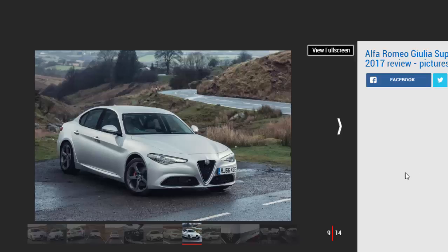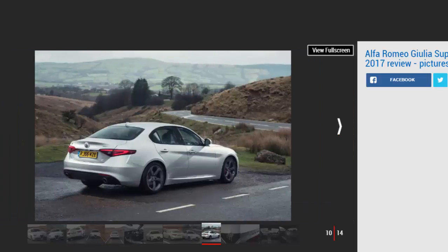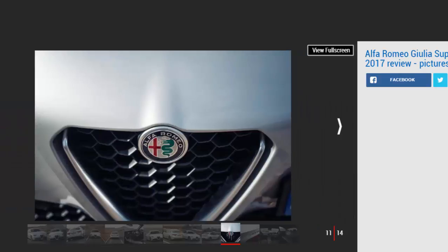Elsewhere, the 8-speed ZF auto box — the only transmission offered in the UK — is excellent, and cabin space is great. Rear passengers have far more room in which to stretch out than in a Jaguar XE, and the boot offers a square load space that's a match for the BMW and Mercedes. Interior fit and finish are decent too, with swathes of soft-touch plastic across the dashboard and doors, and the leather feels great.